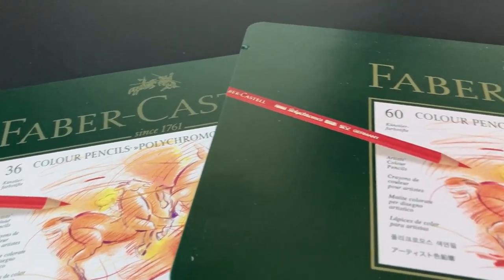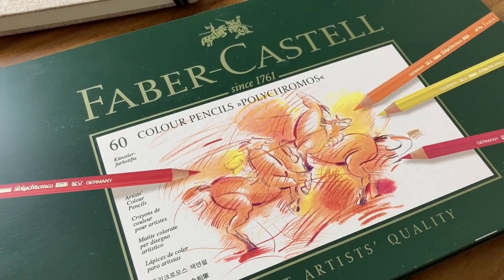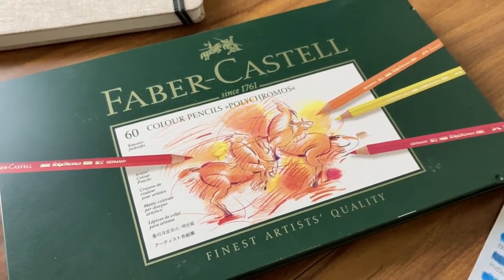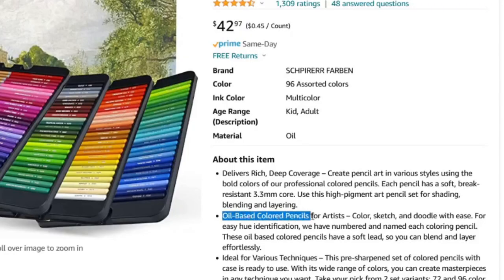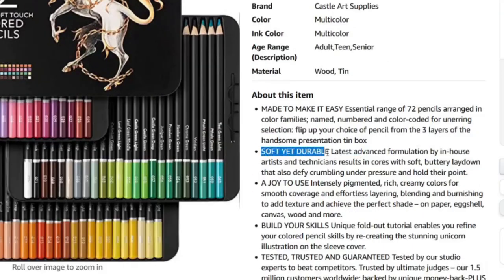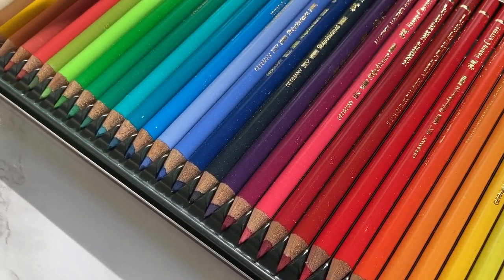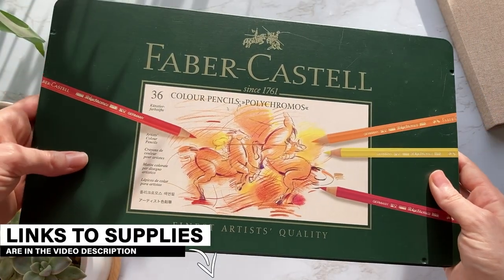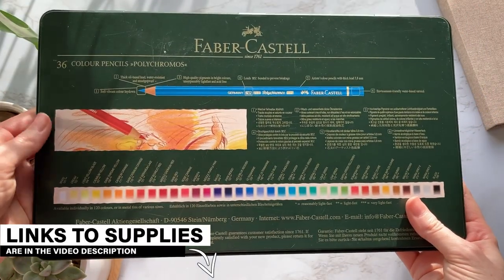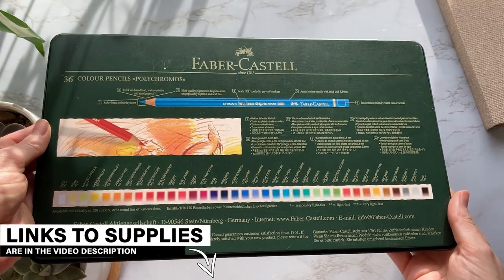A lot of colored pencil brands out there don't specify exactly which type theirs are. However, there are some that do, and we can thank them for this because it makes it easier to find what we're looking for. You can often find which type of pencils they are in their product descriptions. If they don't list it, you can try to find certain keywords to figure out which they are. Oftentimes, colored pencil brands with wax-based pencils will describe their colored pencils as being really soft. I'm going to list a bunch of brands down in the comments under oil-based and wax-based so you can check out any of those brands for this specific type of colored pencil you may be looking for.